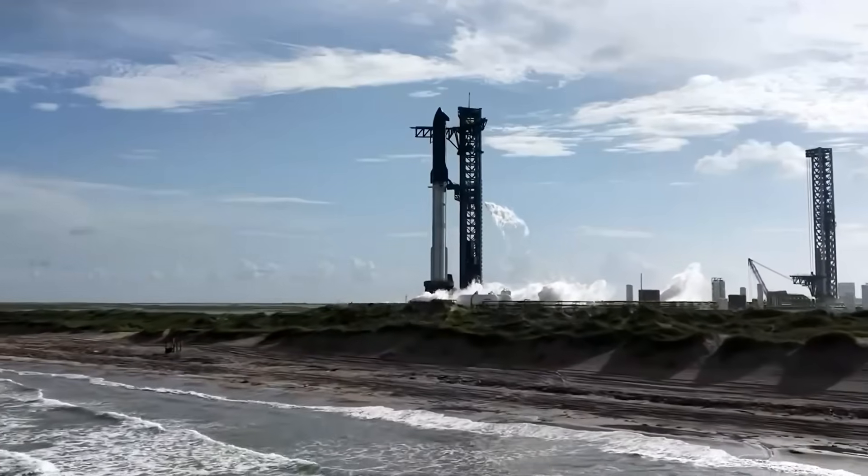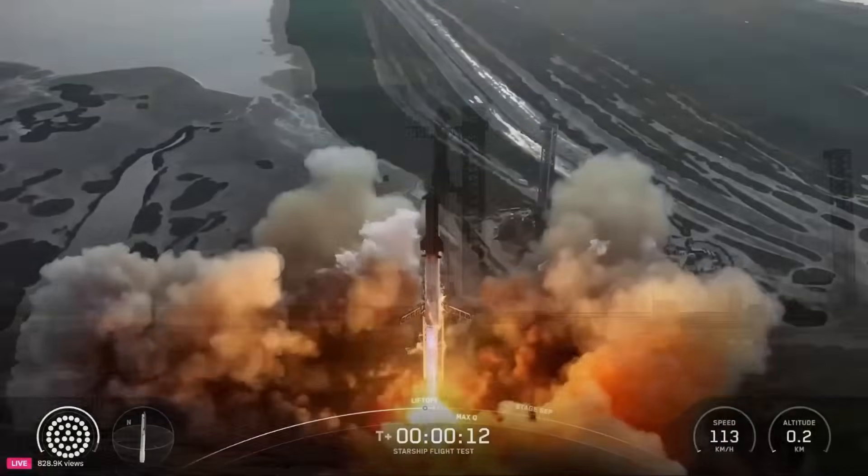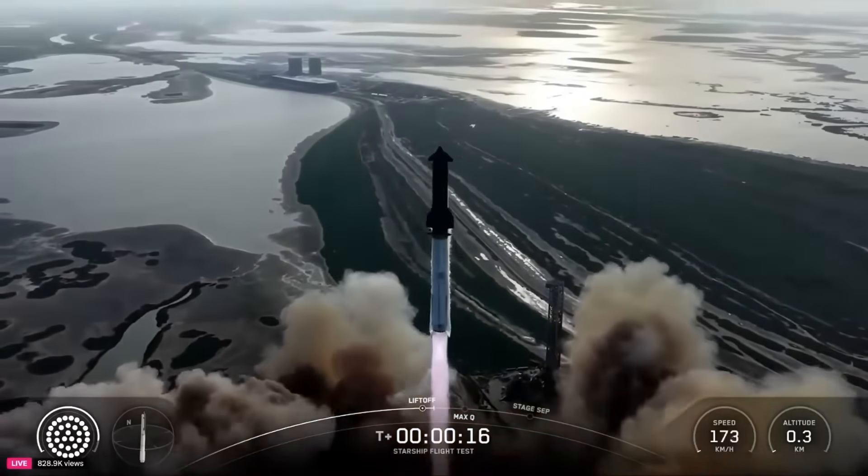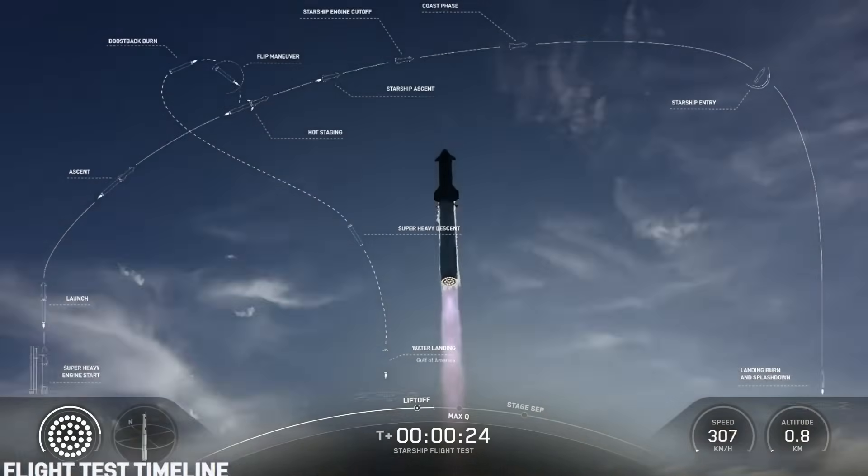After months of challenges, delays, and technical problems, SpaceX has finally reached a major milestone. Elon Musk praised the achievement, calling it excellent work by the team.